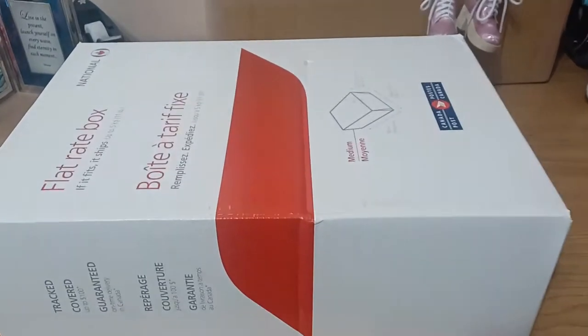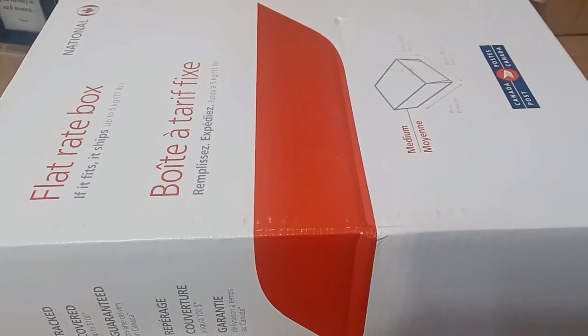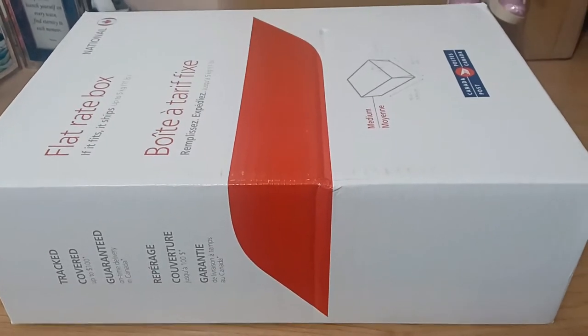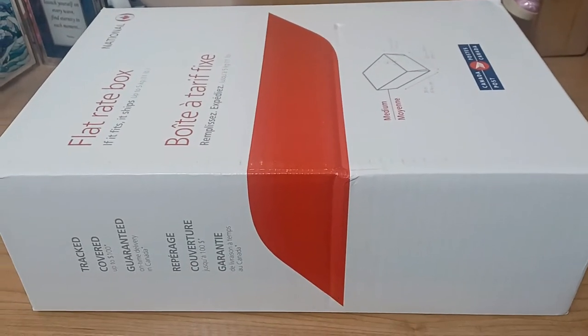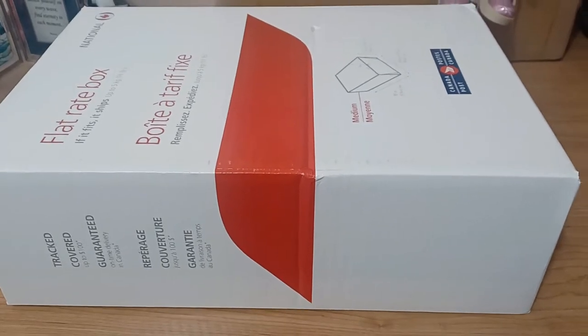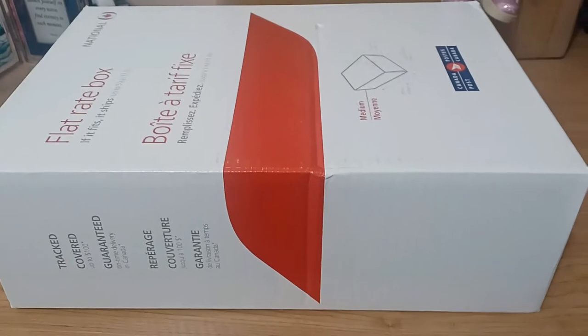It's mail day everyone! Hi guys, I'm the crazy Canadian doll collector, my name is Melanie, and today as you can guess it is mail day. This is not something I ordered - you all know I do that a lot, I have a bit of a retail therapy need at the moment.